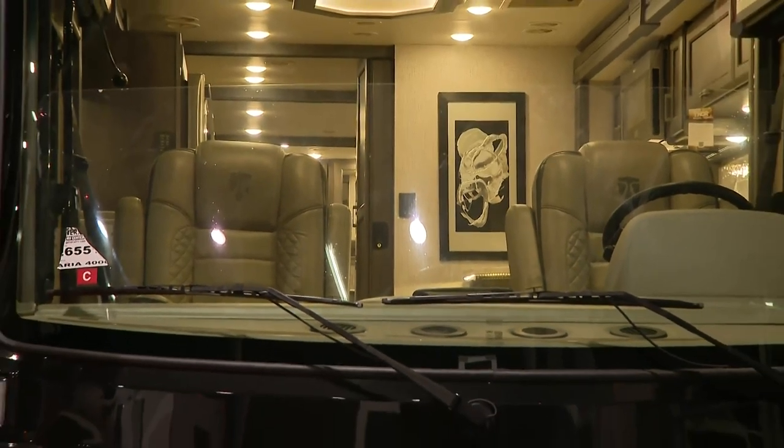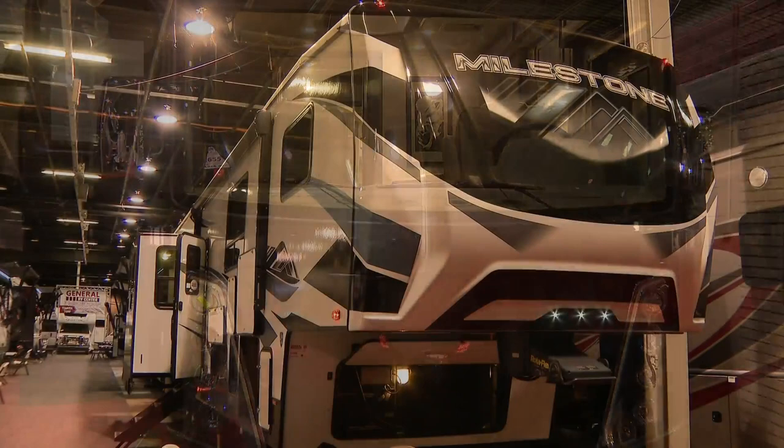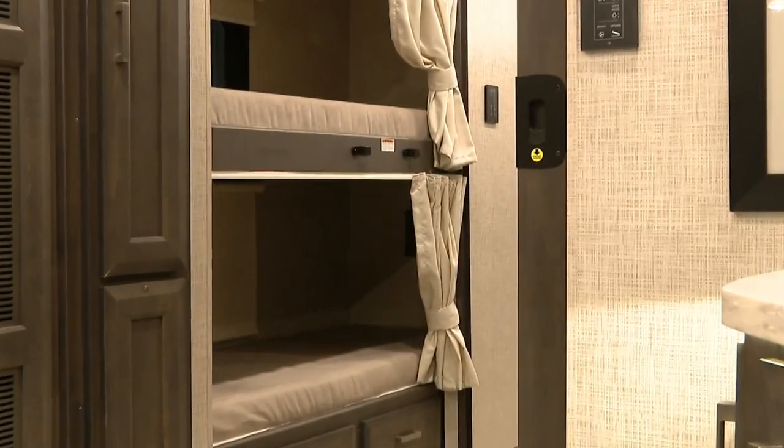The latest floor plans and new releases for 2023 are here, and it turns out the RV life isn't just for retirees anymore. Miller says more people are trying them out. Even 10-15 years ago it really wasn't quite that way, but now more and more people — because you can work remote as long as you have Wi-Fi, which a lot of these coaches come equipped with — can work anywhere around the country.